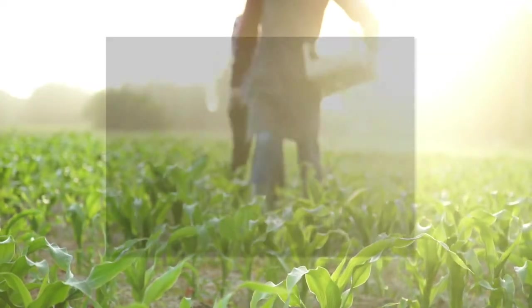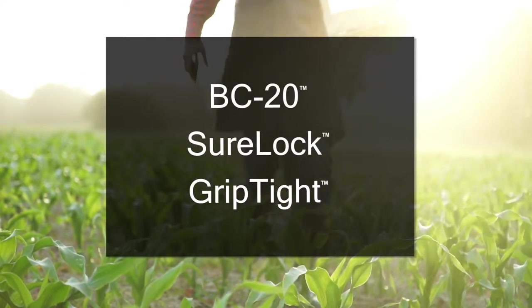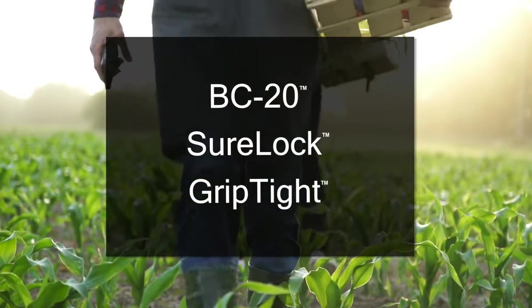Our PrimeScan face stock paired with our durable adhesives such as BC 20, Sherlock, or Griptite make excellent options for durable labels in the agricultural market.